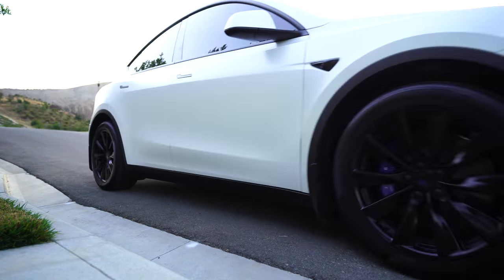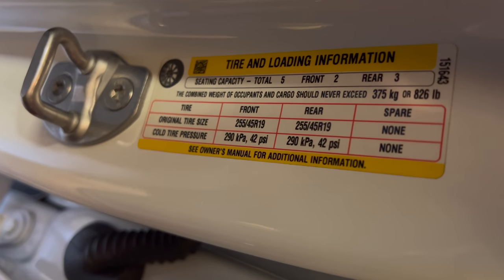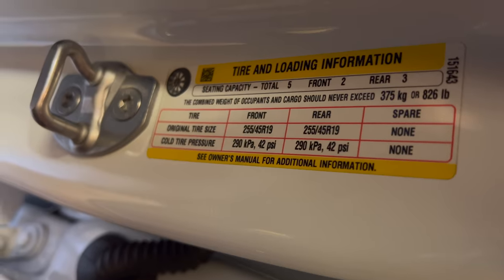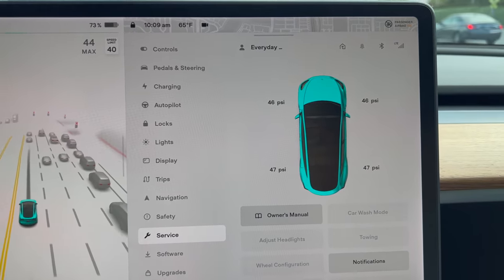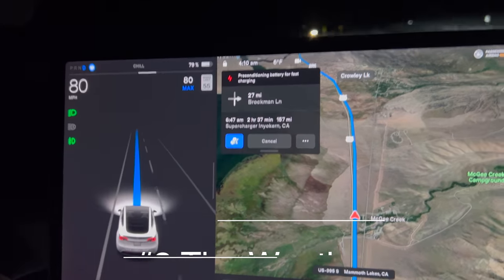Adding to that is tire pressure. Just like gas cars, if your tires are under-inflated it can increase resistance and decrease range. Keep it at the recommended tire pressure or slightly higher, as tire pressure does decrease in cold weather.